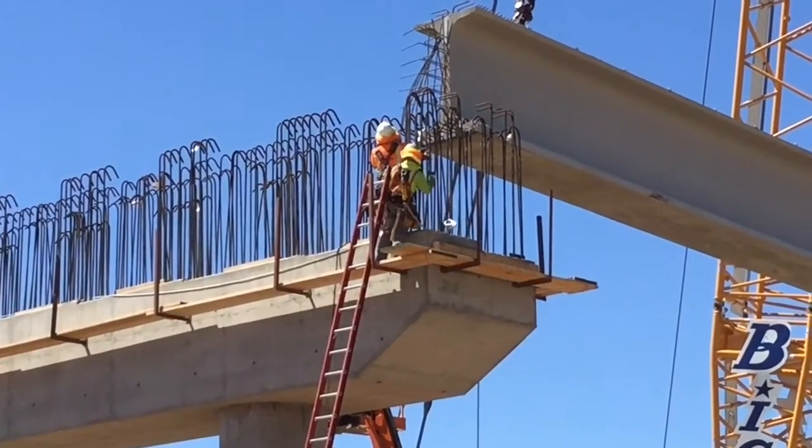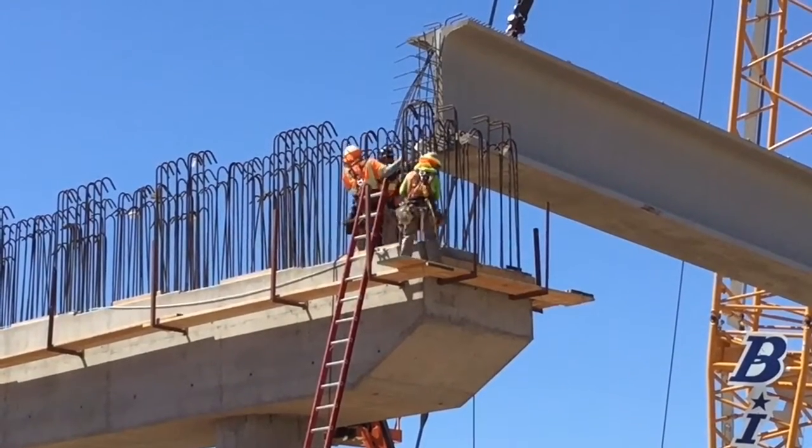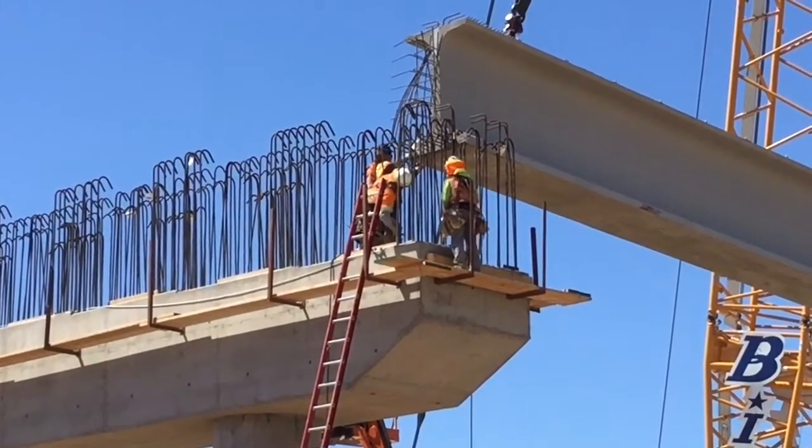The previous bridge had enough clearance for Union Pacific, but for high-speed rail we needed to build a higher bridge. Part of our agreement with the city of Fresno was to build a higher bridge and to allow it for two-way traffic.